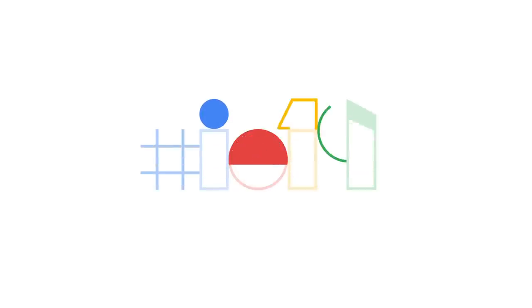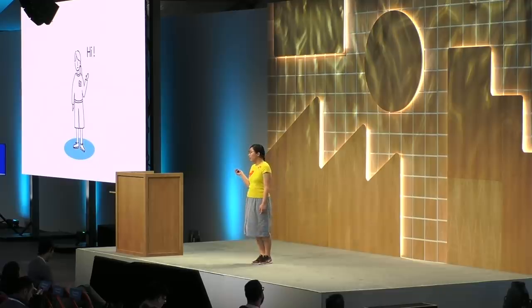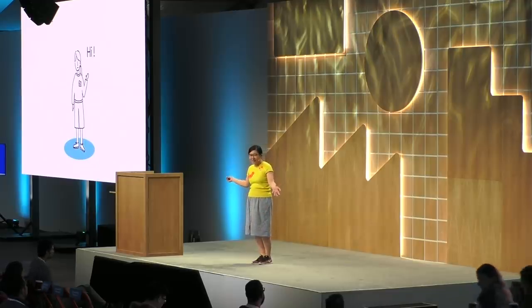Good morning, thank you for showing up at 8:30. I'm Mariko, from the Web Developer Ecosystem team within Chrome. Let's talk about building fast and smooth web apps.